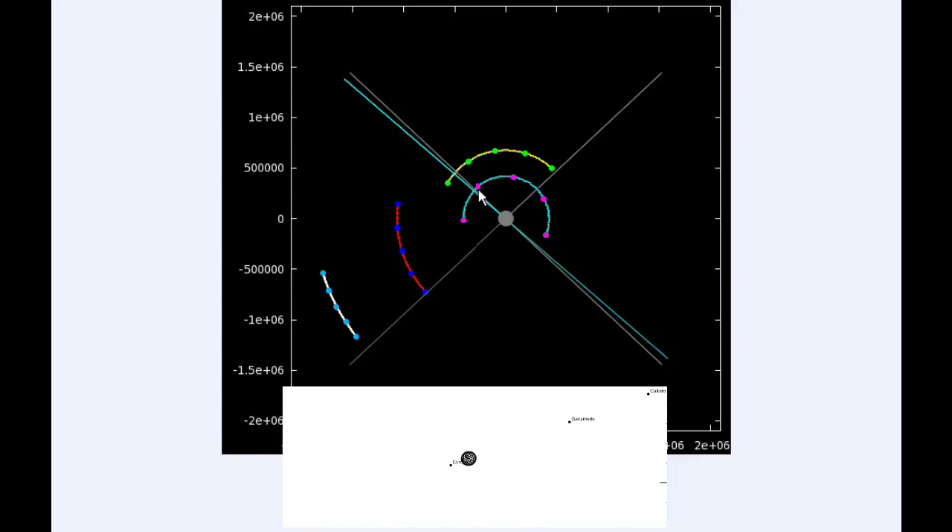By 18 hours UTC, Io is going to be transiting. Europa is still in quadrant two heading west but also going to be transiting soon. By zero hours UTC, Io and Europa have successfully transited Jupiter.